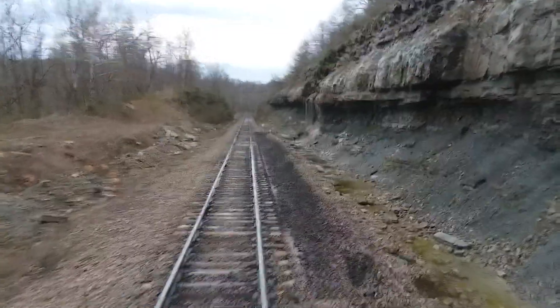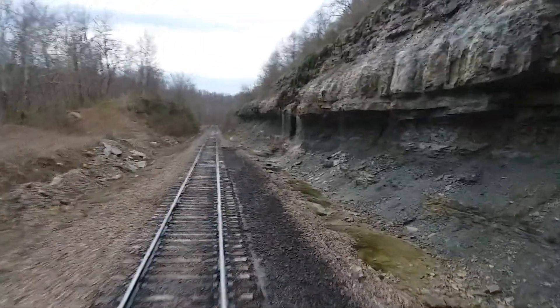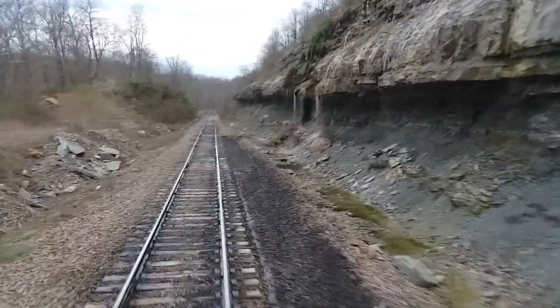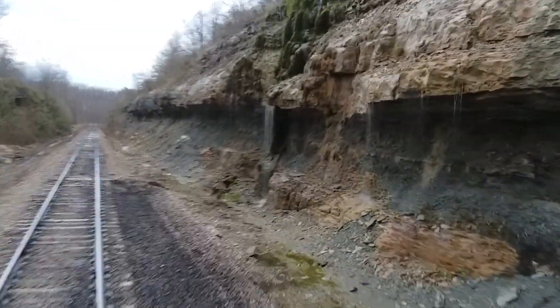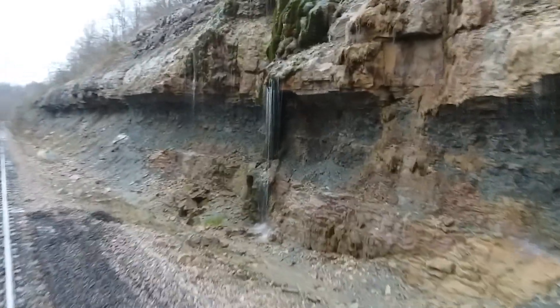There's a little waterfall coming down here. Believe it or not, that waterfall has never stopped — it's slowed down, but it's never stopped. I've been working this track full time for over 18 years now.